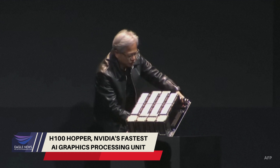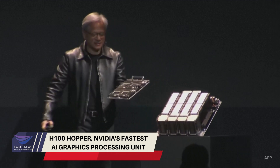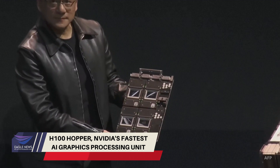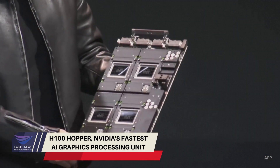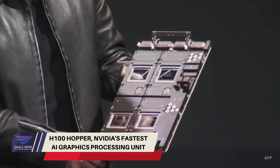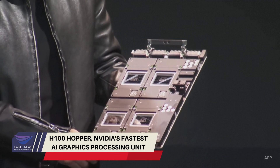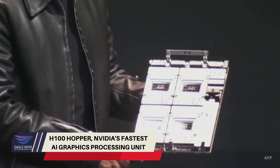This is what a compute tray looks like. Even this is incredibly heavy. See that? This is the brand new H100 — the world's first computer that has a transformer engine in it. The performance is utterly incredible.